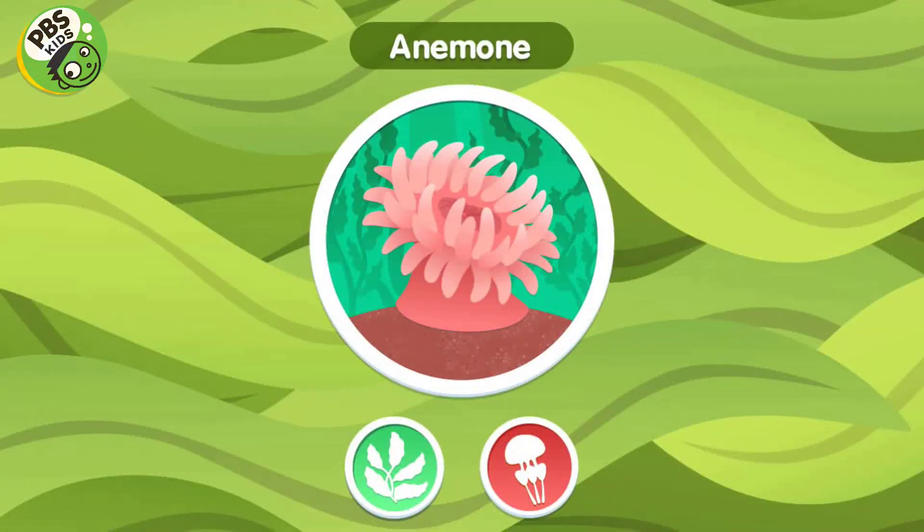Anemone. Anemones are related to corals and jellyfish. They have lots of tentacles which they use to grab their food from the water around them.